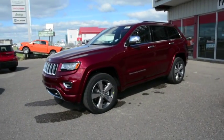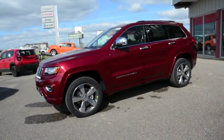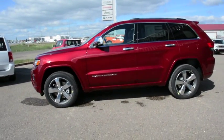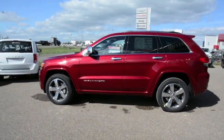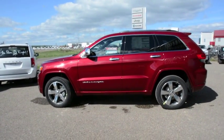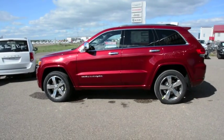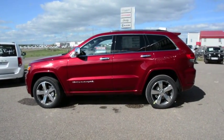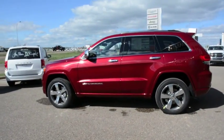This particular unit has a 5.7L V8 engine and an 8-speed automatic transmission. As you can see, it's a very stylish looking SUV with a great deep cherry red crystal paint coat. It's a great unit for open highway driving and in town — an all-around versatile unit.